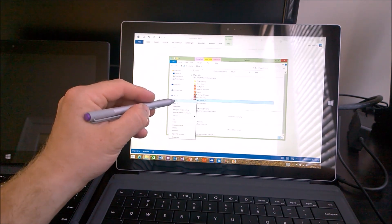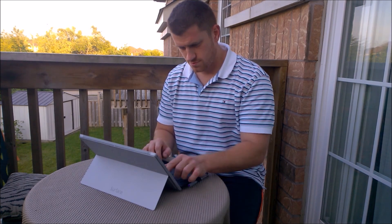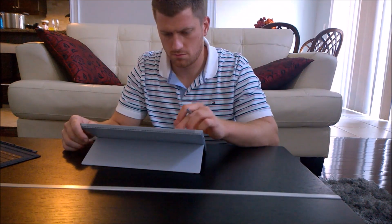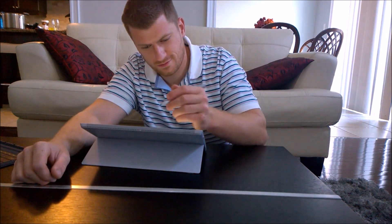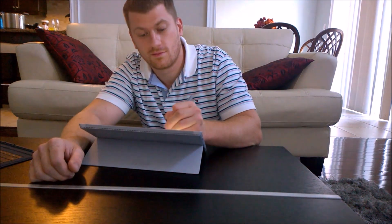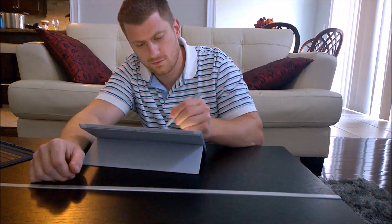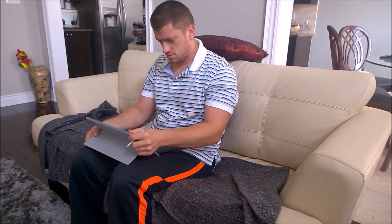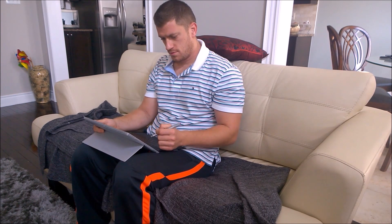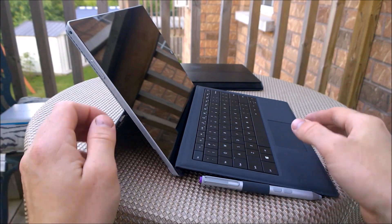Now for the burning question on everyone's mind — whether the Surface Pro 3 can actually replace your laptop. This is a pretty tough question to answer as there are so many different types of laptop users out there, and it's nearly impossible for a hybrid device like this to fully replace a laptop for everyone. However, I would say that for most people, yes, the Surface Pro 3 can definitely replace your laptop, and in fact it'll be a better fit in so many cases than a traditional laptop. As far as battery life goes, expect to get around 7.5 to 8 hours. That can go lower if you're running heavy applications, but for the most part, that's what you should be getting.